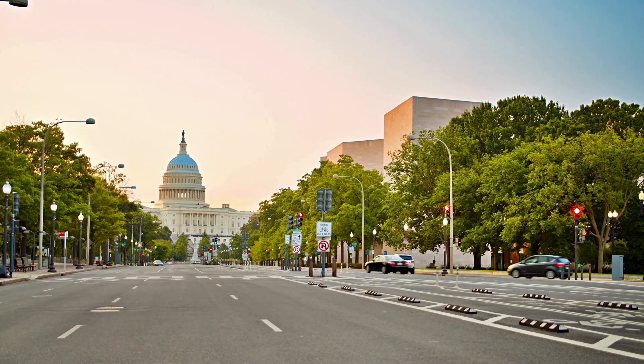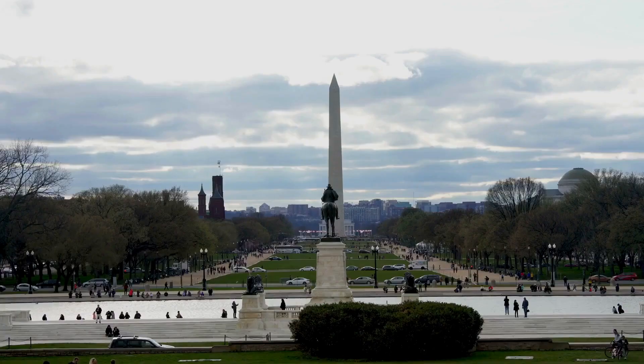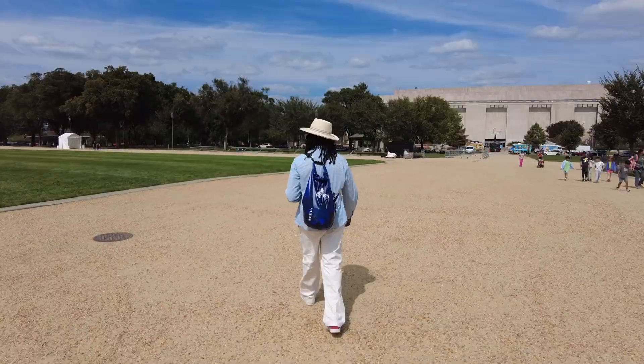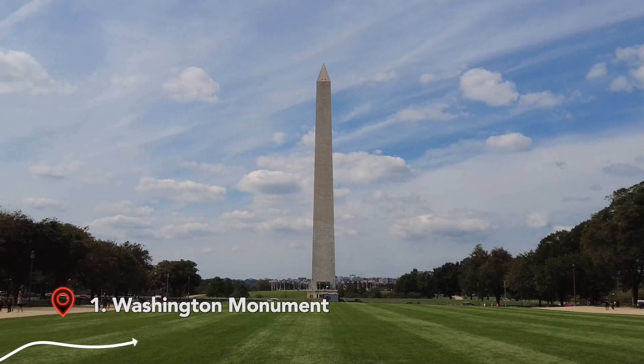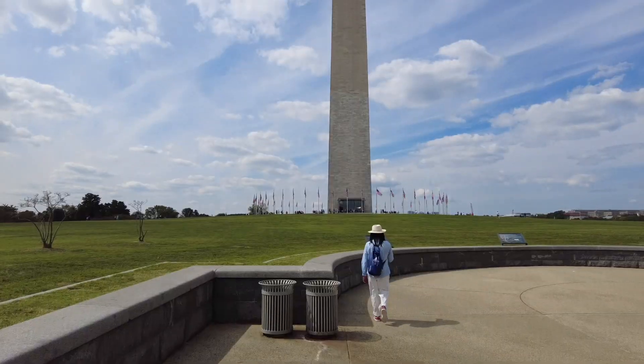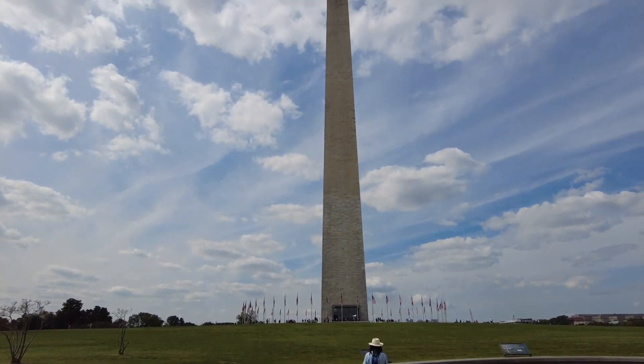On our first full day in D.C., we headed to the National Mall to see all of the historic sites D.C. is best known for. The Washington Monument honors our first president, George Washington, and when it was built back in 1884, it was the tallest structure in the world.